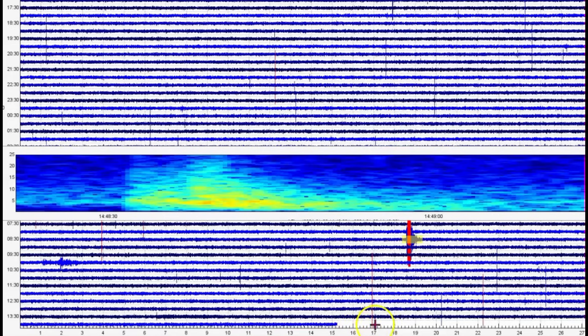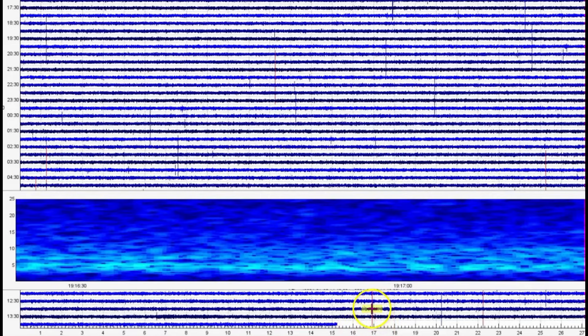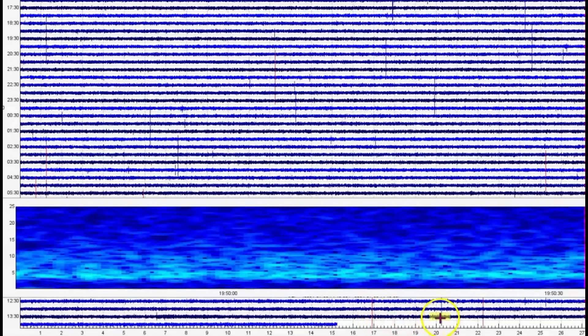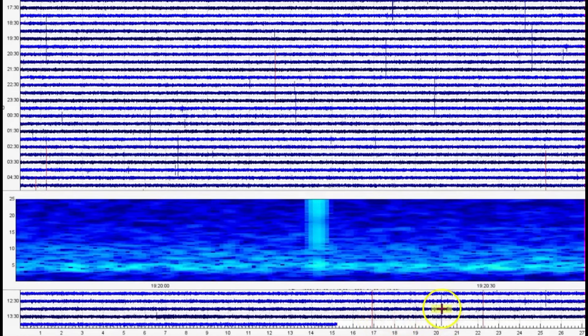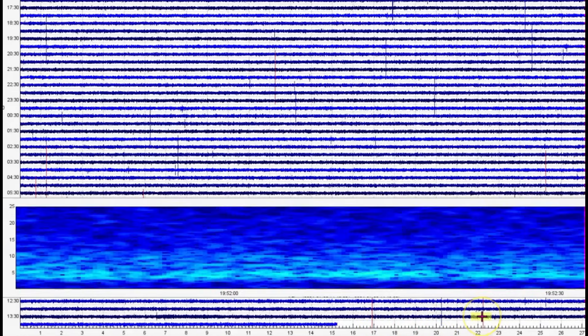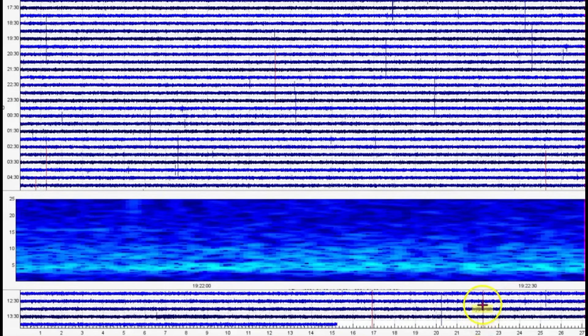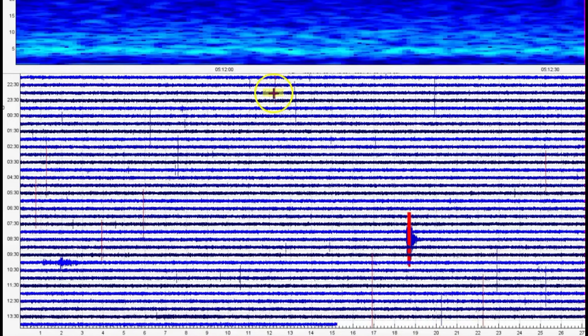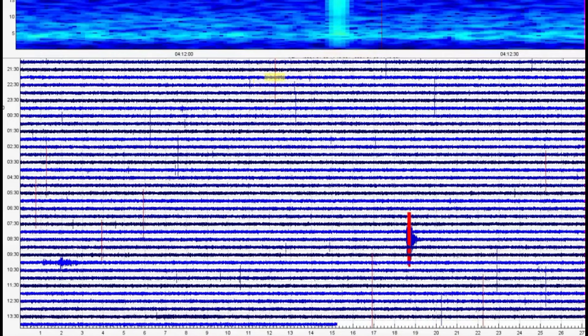This here is the borehole for the Norris Geyser Basin. This is a very deep well and we got popping. You can see the popping that was going on when I pulled the files. There's lots of popping — and it's a borehole, so it only picks up what's under the ground.